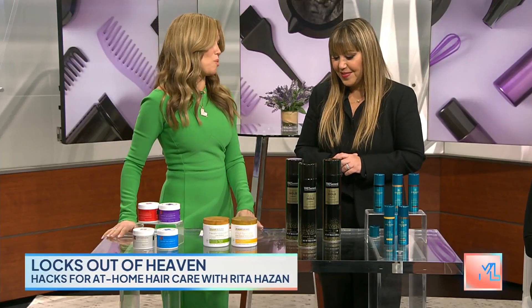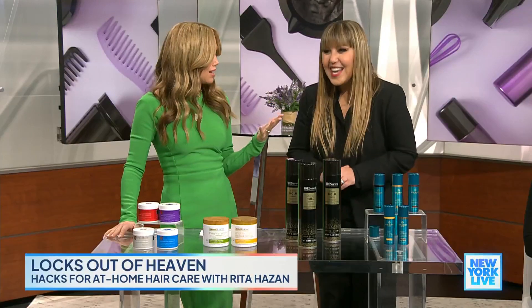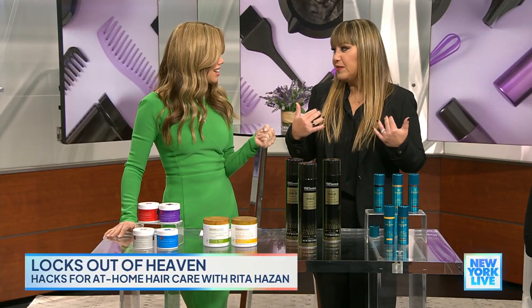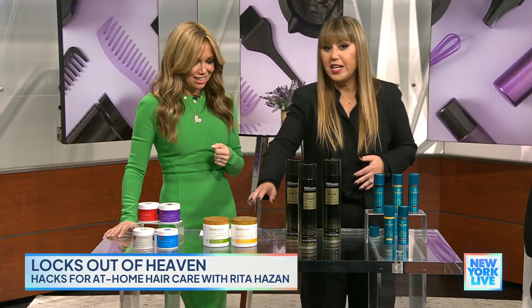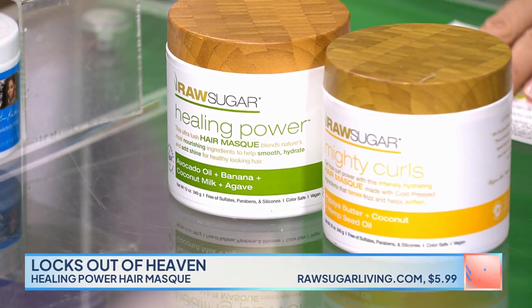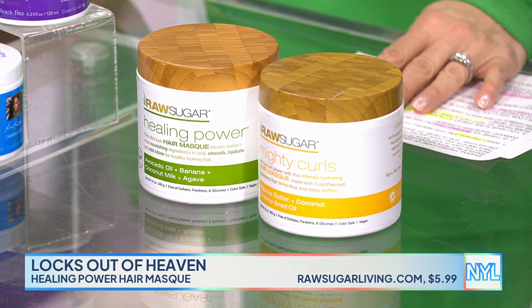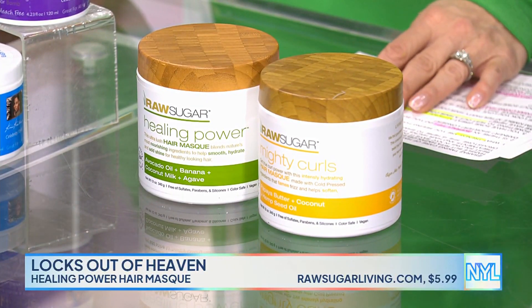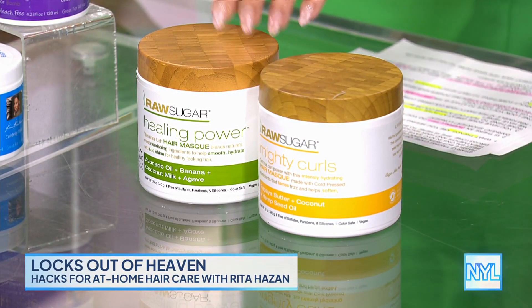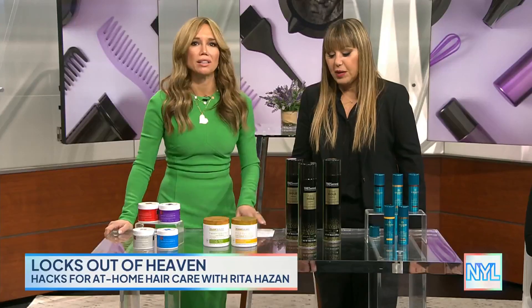One look you love to style is the wet look. It's so easy — just use a little bit of this Raw Sugar hair mask. Put it in your hair when it's wet, pull it back, and when it dries it'll give you that sleek look but also condition at the same time. That's a secret hack trick that a lot of people do. If you have bangs, you might need to add a little gel into that as well.